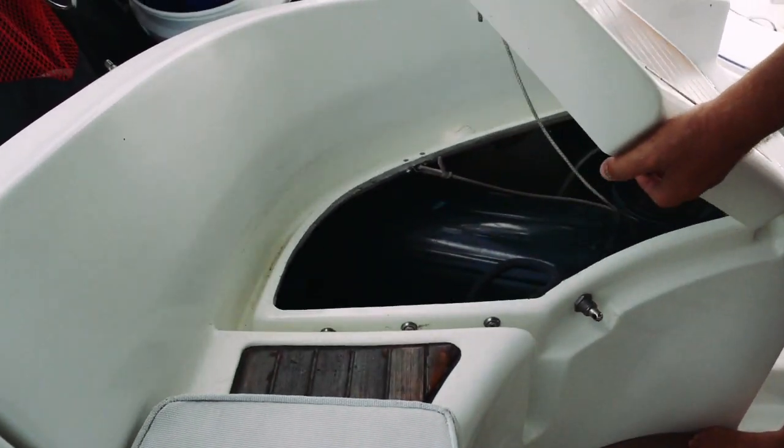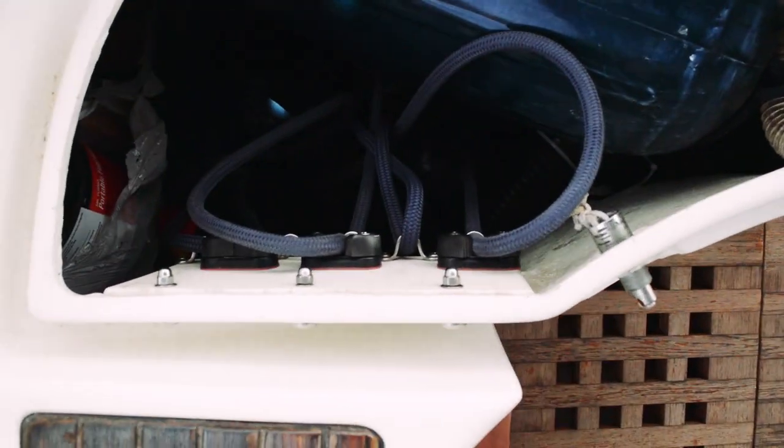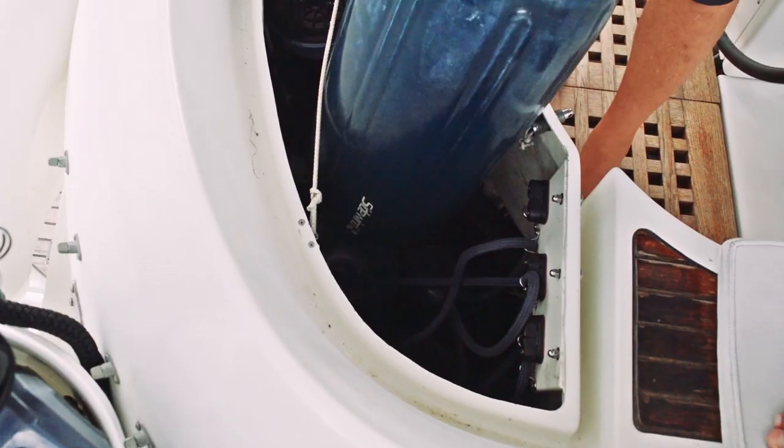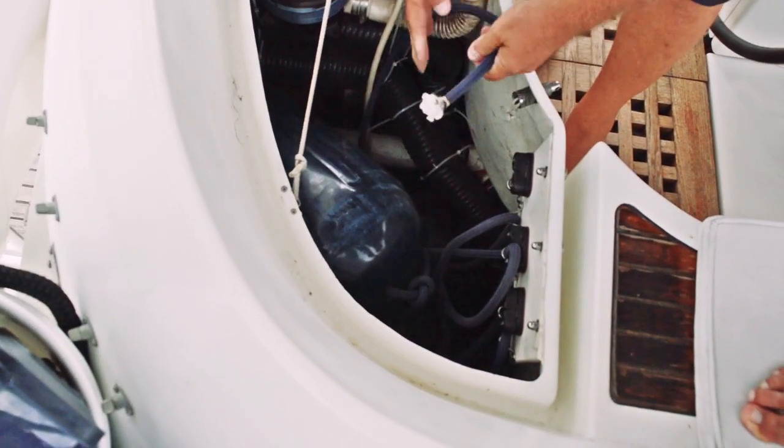Here's a great idea for storing fenders in the deep lazarette compartment of our friend's Beneteau near the transom. Opening the compartment, you can see the fenders are stacked vertically and held in place by clam cleats. A clever modification and a great way to store your fenders.